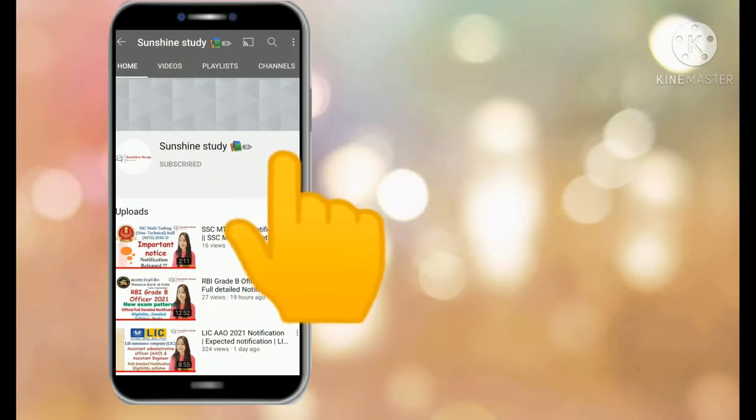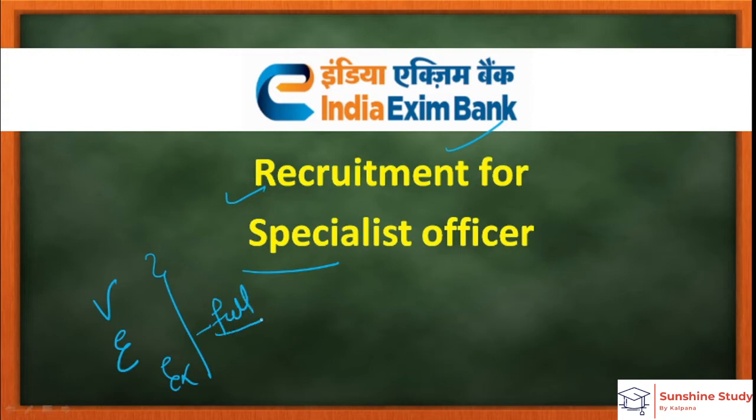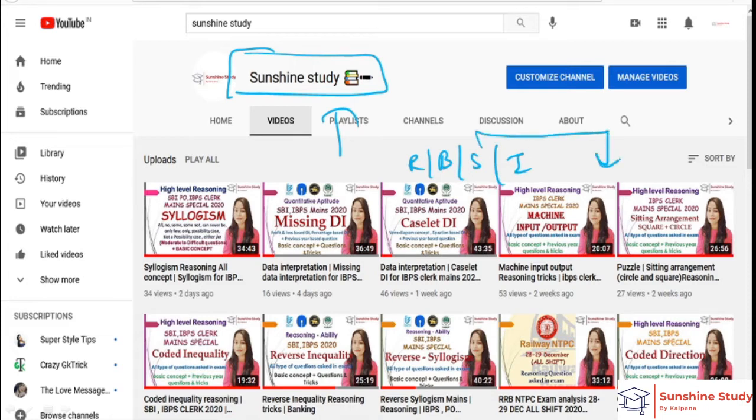Welcome to Sunshine Study. Subscribe to our channel and hit the bell icon for the latest video updates. Today we will see recruitment for specialist officer in Exhibit Bank — vacancies, eligibility, and experience. Full detail notification will be discussed in this video. Subscribe to my channel for railway, banking, and insurance related updates. Links are provided in the description box.